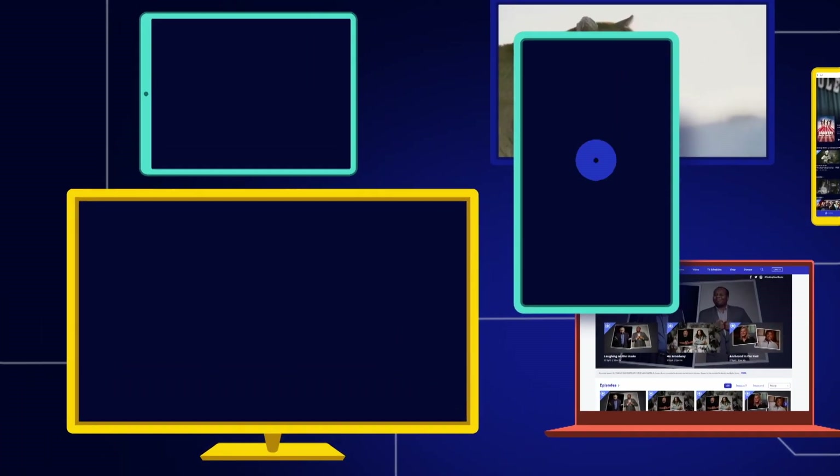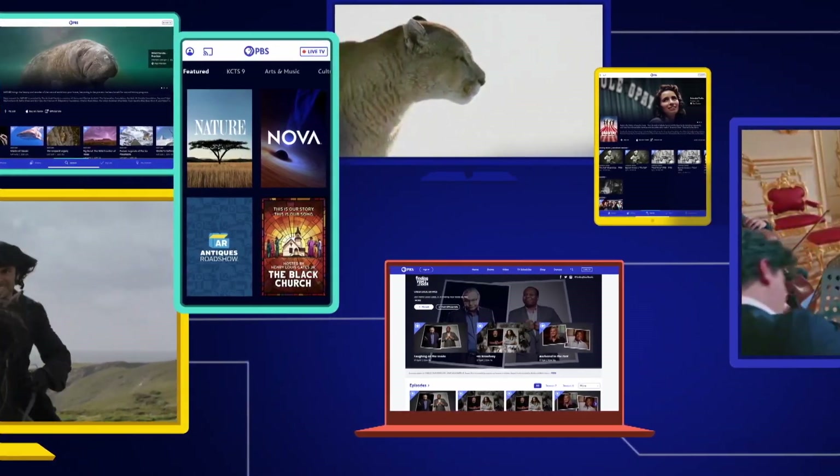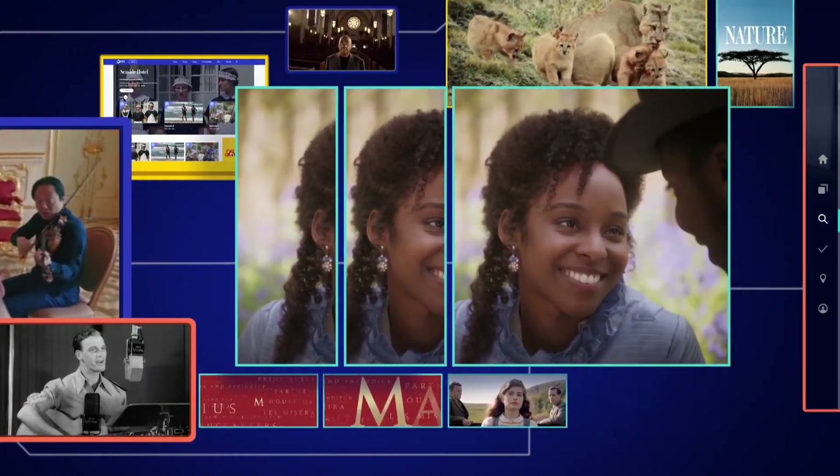This is the PBS app. Install it on your phone, tablet, smart TV, or other streaming device, and use it to access more of the PBS shows you love.